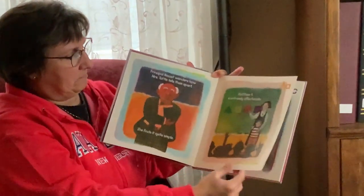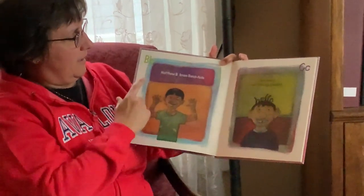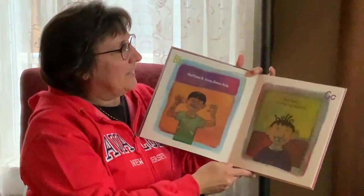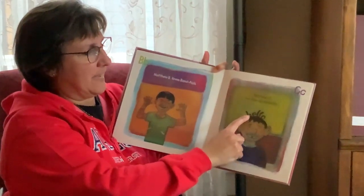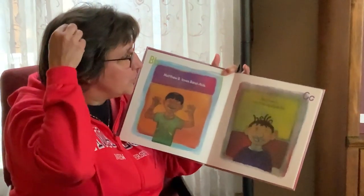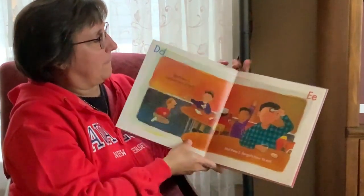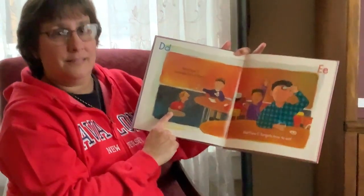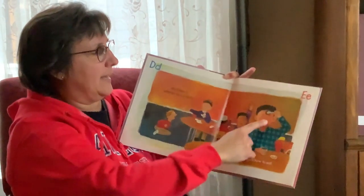He likes to hug a lot. Matthew B loves Band-Aids. Matthew C has friendly cowlicks. This cowlick says hello. Cowlicks are like little parts of your hair that stand up. There's Matthew C. Matthew D believes he's a duck. Quack, quack. Matthew E forgets how to eat. Uh-oh.